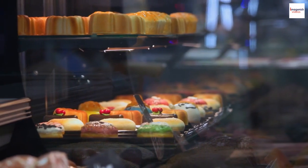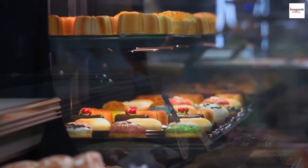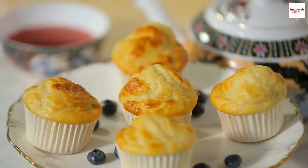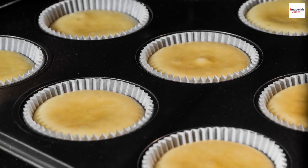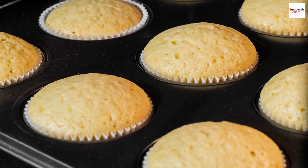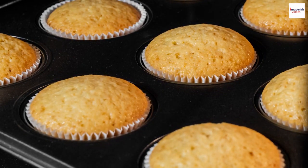Of course, moderation is key. But it's nice to know that this indulgent dish can have a nutritional silver lining. Some chefs take soufflé artistry to a whole new level. From intricate designs with sauces to colorful toppings,